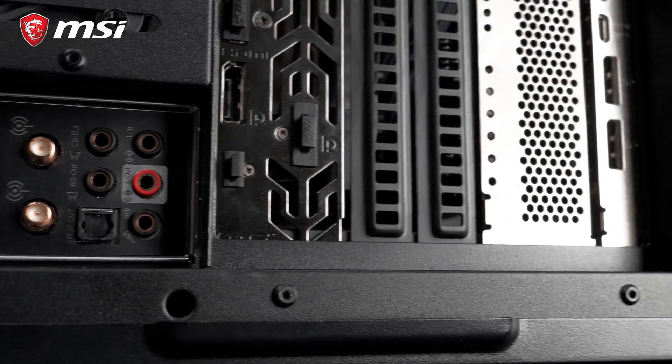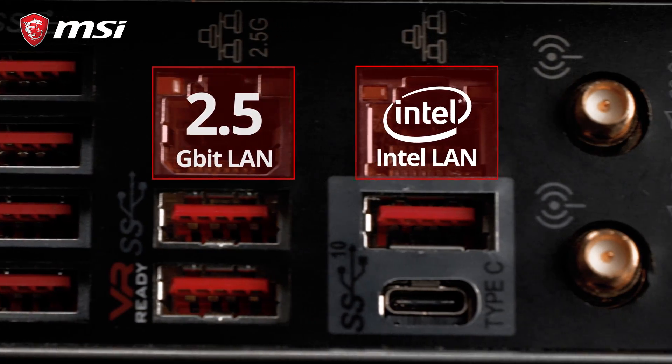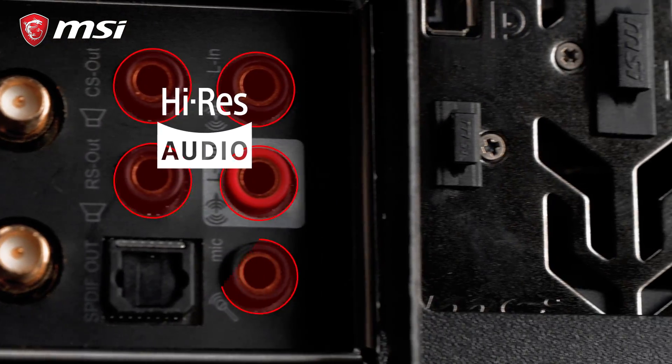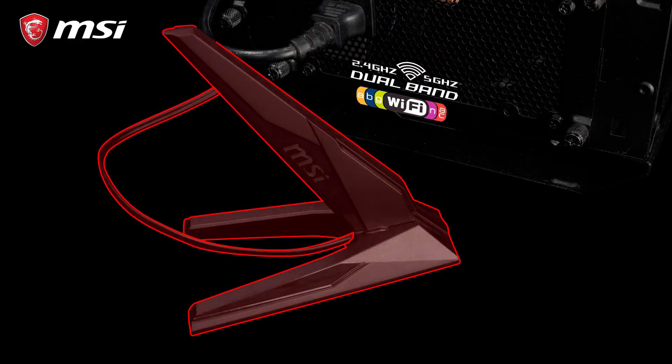The MEG X299 Creation provides a large number of connectivity options, including 2.5 Gigabit LAN, Intel Gigabit LAN, 3x USB 3.1 Gen 2, and 7.1 HD Audio with Audio Boost 4 technology. The motherboard also offers Intel Wireless AC Wi-Fi and Bluetooth connectivity.